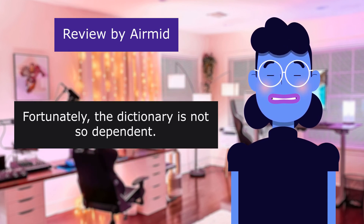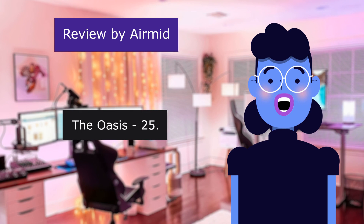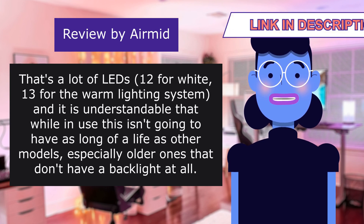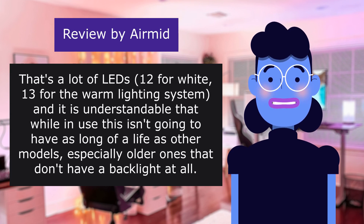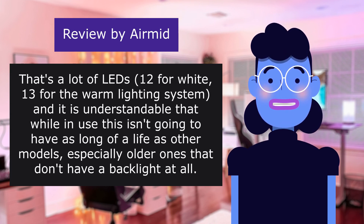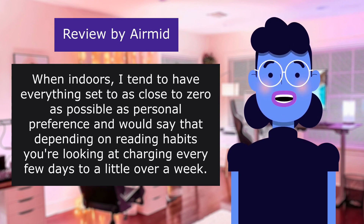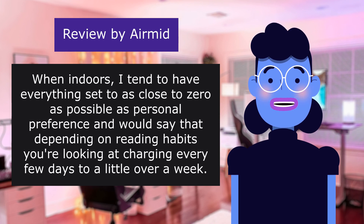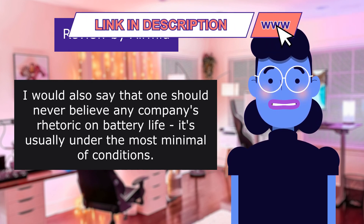Fortunately the dictionary is not so dependent. Battery life — the Kindle base model has 4 LEDs, the Paperwhite has 6, the Oasis has 25. That's a lot of LEDs: 12 for white, 13 for the warm lighting system. It is understandable that while in use this isn't going to have as long a life as other models, especially older ones that don't have a backlight at all. When indoors I tend to have everything set to as close to zero as possible, and would say that depending on reading habits you're looking at charging every few days to a little over a week. One should never believe any company's rhetoric on battery life — it's usually under the most minimal of conditions.